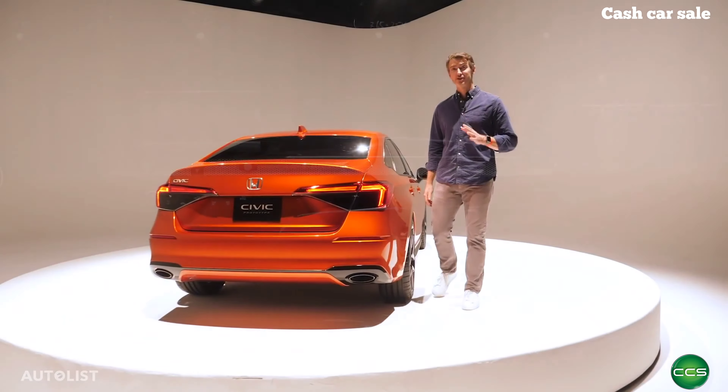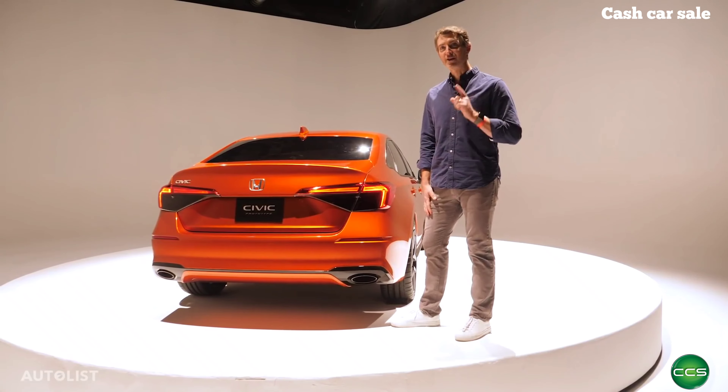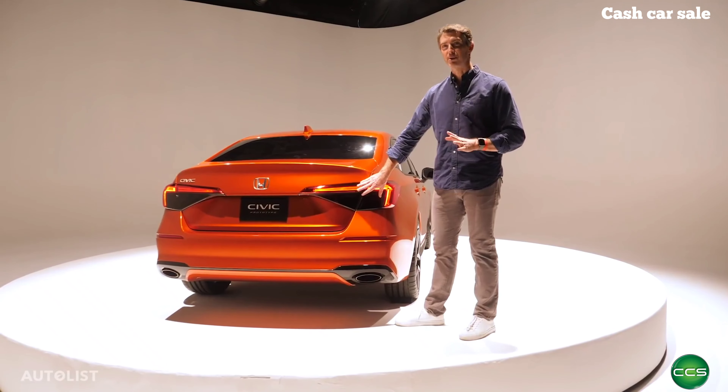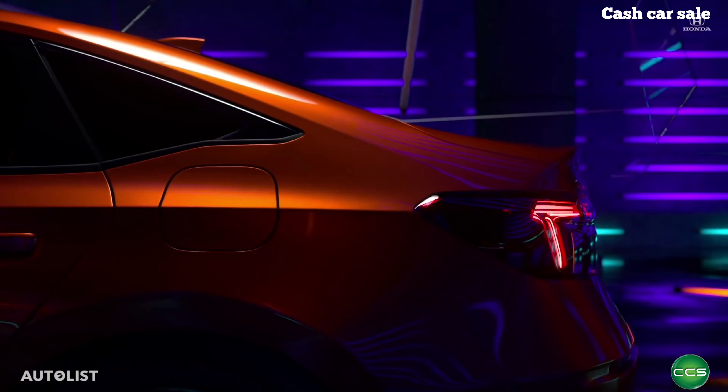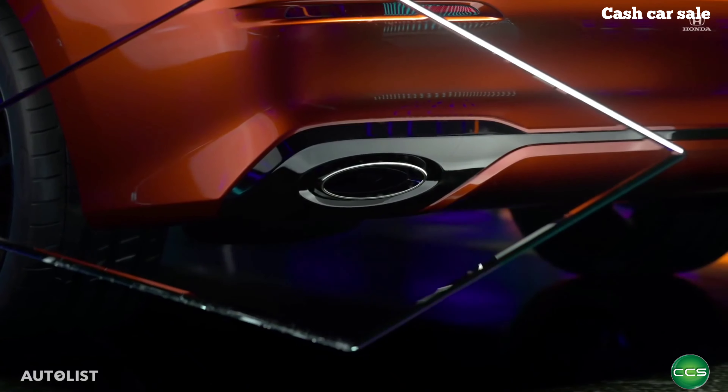While this is a prototype of the next-generation Civic, nearly everything you see here will actually reach production — there are a few exceptions though. The taillights you see here are darkened, and that probably won't be the case in most production versions. And if you check out the tailpipes, they're split on this car, which probably won't be the case in the base versions.